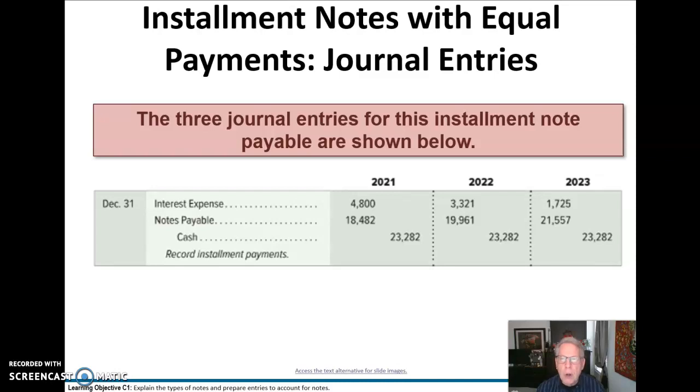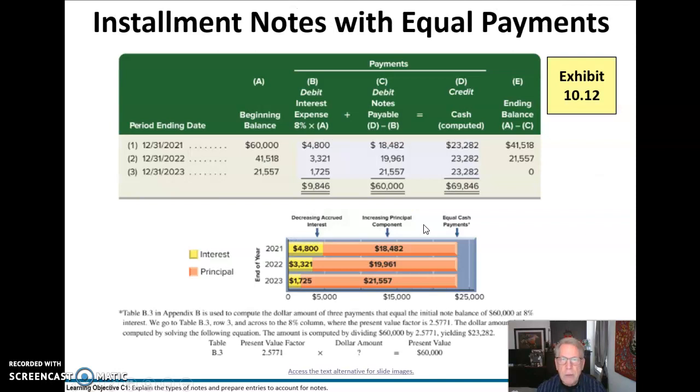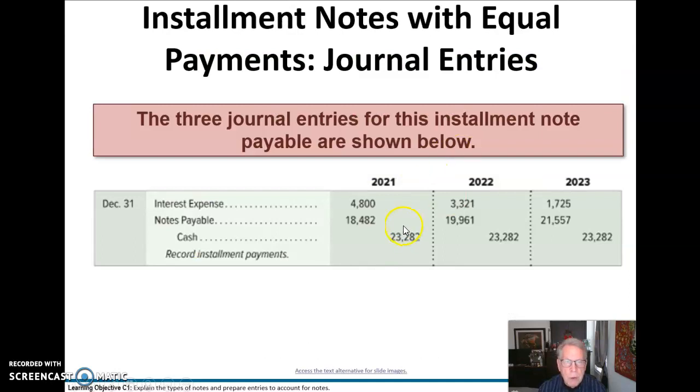How do we journalize these? Here's 2021, 2022, and 2023. Our interest expense is recorded each year, we pay the principal each year, and our cash payment is the same in each of those years at $23,282. And that's how we would record installment payments.